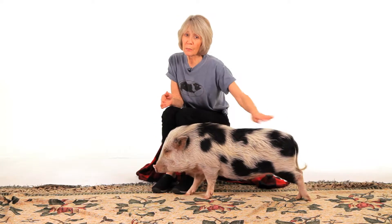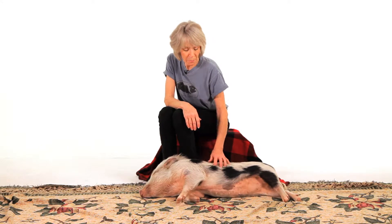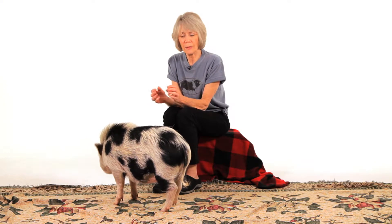Parasite control is also very important. All pigs should be wormed so that they pass any worms they may have. Right after you get them home from the breeder, go ahead and get them wormed right away. That will also help with any mange. Mange is a mite — it's on the surface of the skin, it's microscopic, you can't see it, it's not like a flea, and it reproduces rather quickly, causing extreme itching.